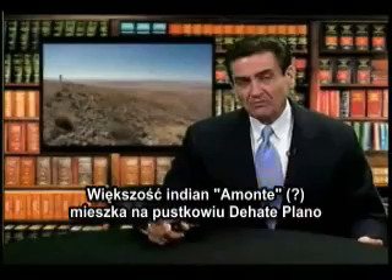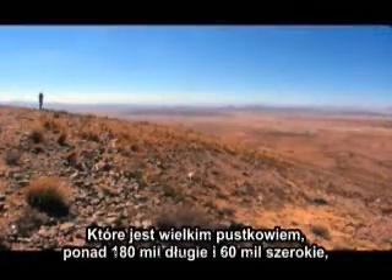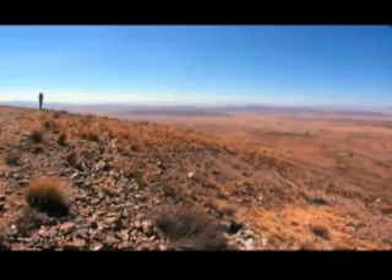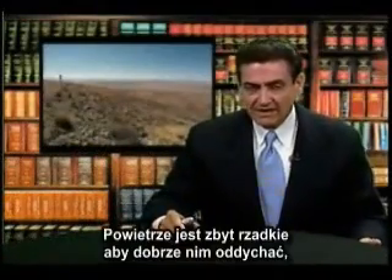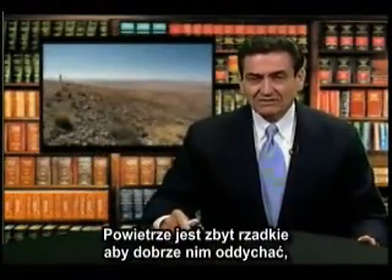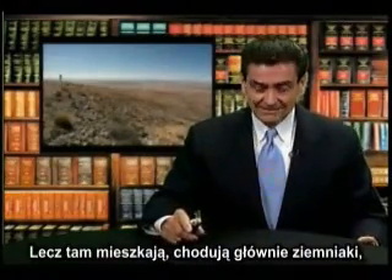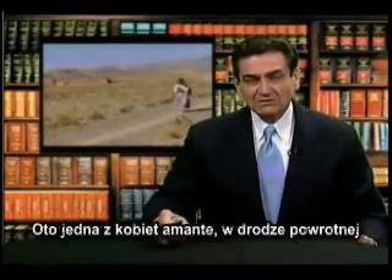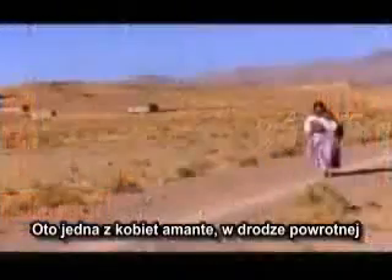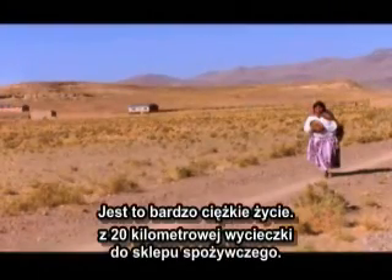Most of the Amante live up on the barren plain, the Alta Plano, which is a huge plain over 180 miles long and about 60 miles wide, almost 14,000 feet in the air. That thin air is very difficult to make a living in, but they do, mostly growing potatoes in very ingenious ways. Here's one of the Amante women who's returned from about a 20-kilometer trek to go to the grocery store — it's a very difficult life.